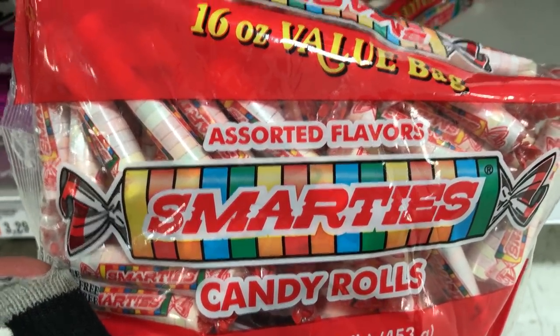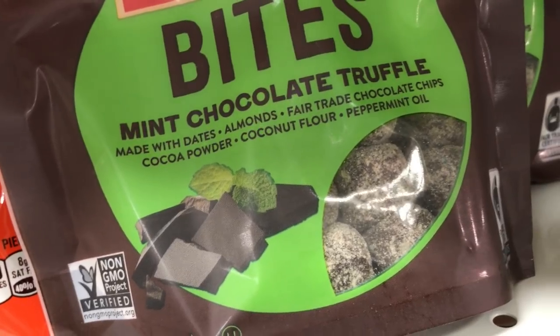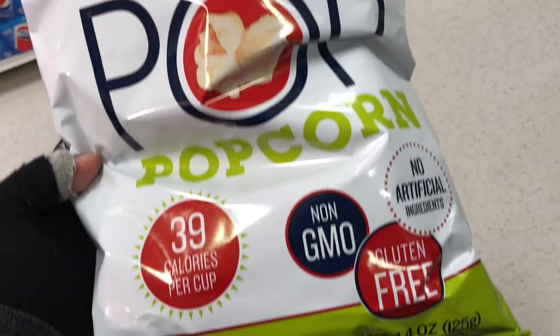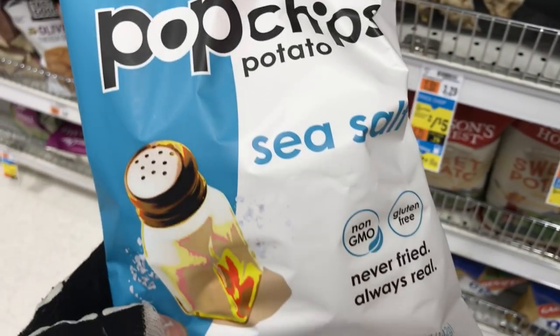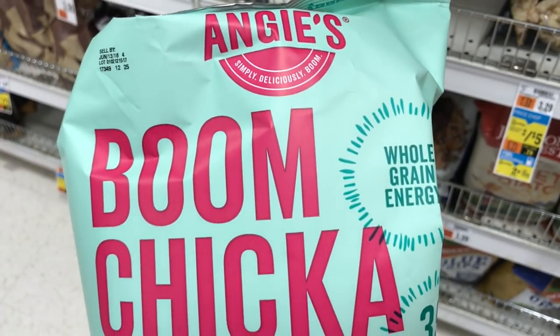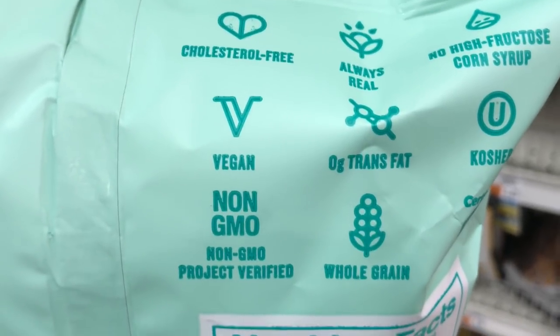With that being said, here are some Smarties — they're always vegan, they use a vegan sugar. Here we have Larabar Bites in chocolate and mint, and Skinny Pop, which is vegan popcorn — non-GMO, gluten-free, and vegan. Pop Chips are also vegan; these are the sea salt ones and it says vegan right on the back, which is always good to see. And another brand of popcorn — Boom Chicka Pop — also vegan.